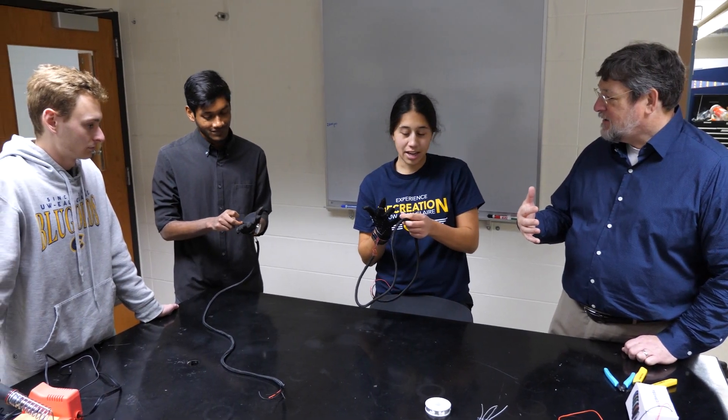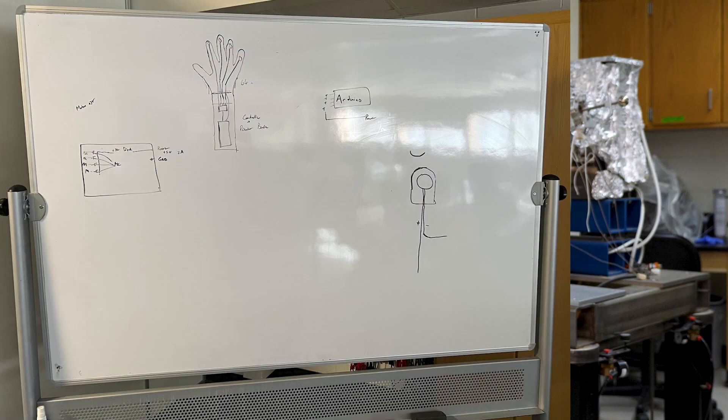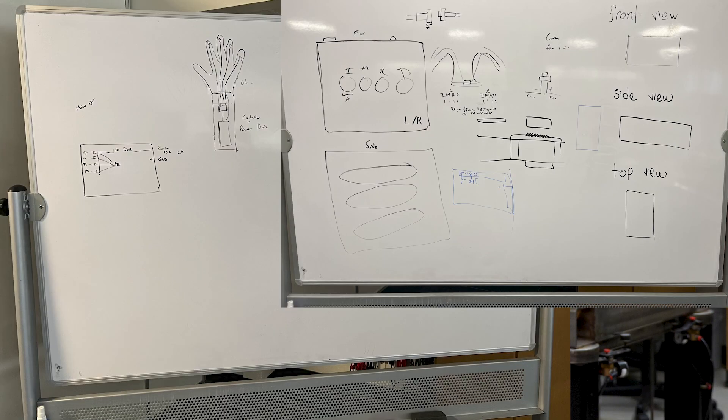We went in with the patients in mind. We asked how we could make this comfortable to use and how it could be user-friendly. We spoke to the patients, read the papers, made a plan, and began to tackle the actual process — ultimately building the first prototype.